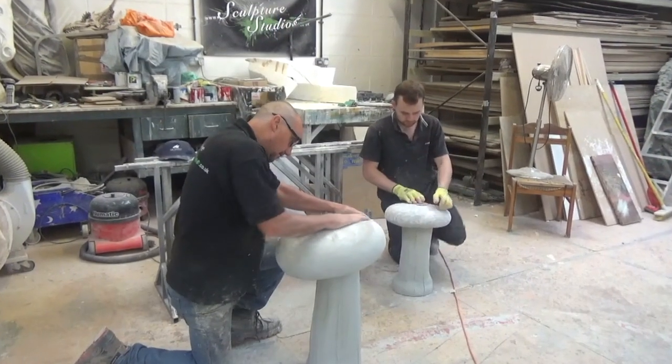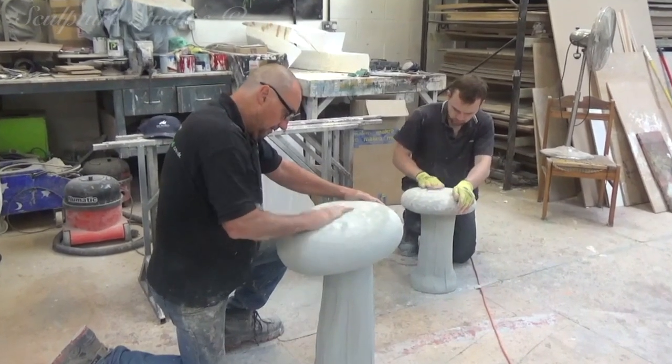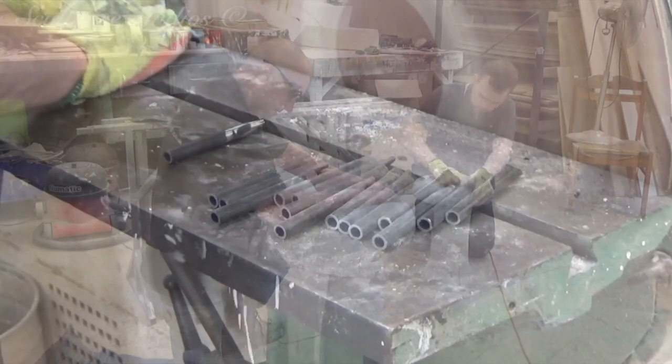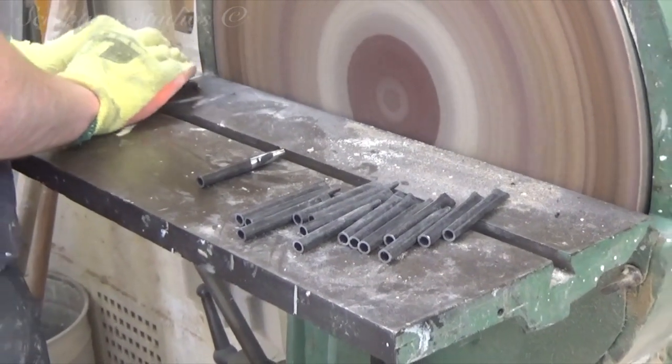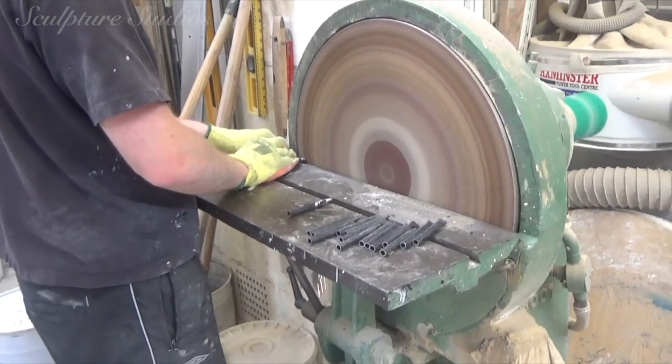For the top of the mushrooms, we're going to be cutting small holes and installing a little steel tube inside each one. This will allow the client to stick lollipops in the top, and the steel tubes ensure the lollipop sticks have something to sit into and position them at the correct angle for display.